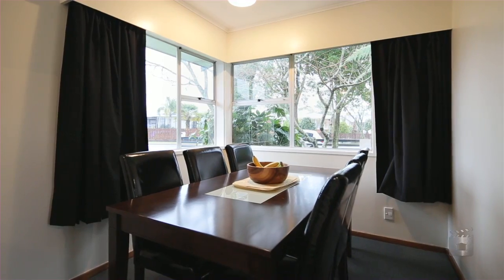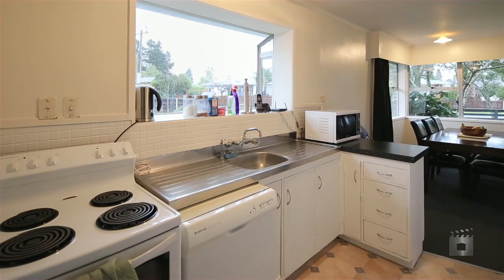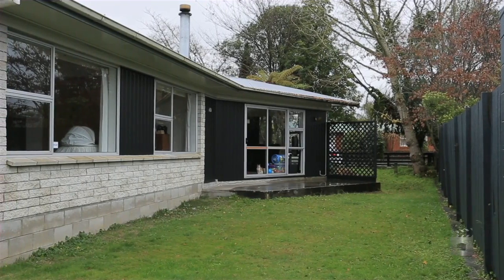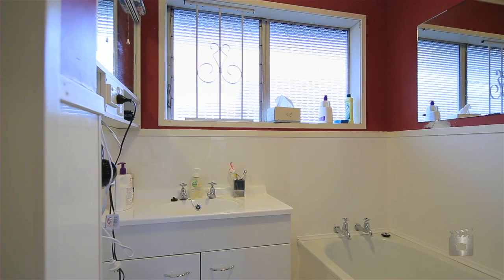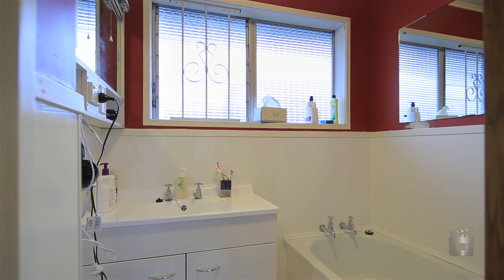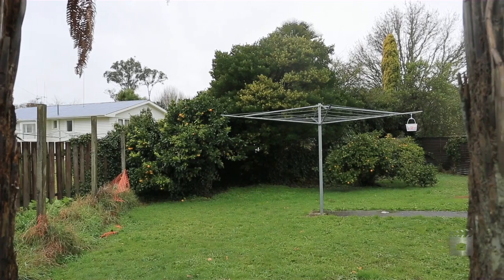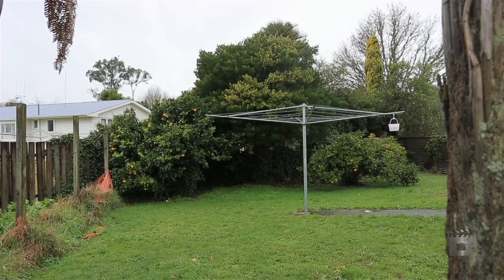This three-bedroom brick home offers open-plan kitchen, dining and lounge featuring a Kent-style fireplace, and flows out to a lovely entertaining area. Separate toilet and bathroom plus walk-in wardrobe in the main bedroom. Plenty of space for the family with a large backyard and fruit trees.